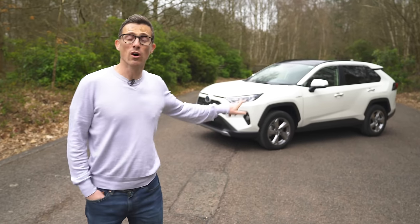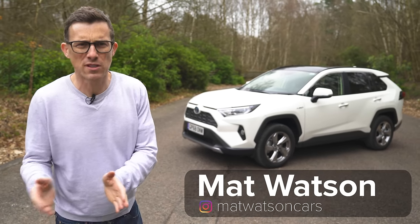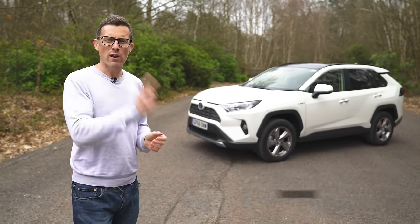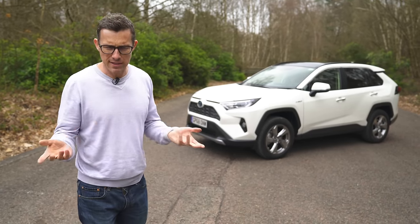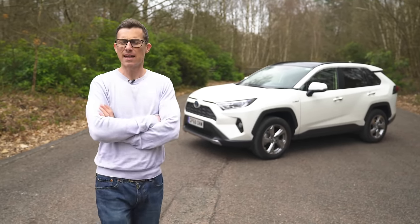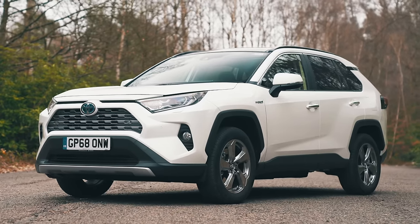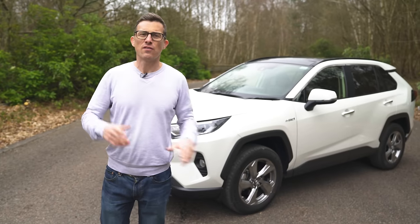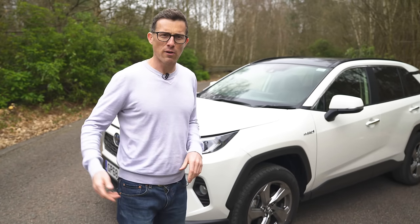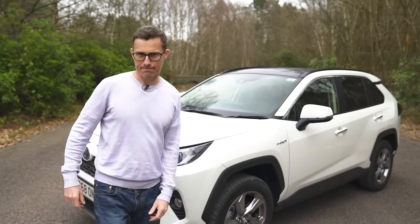This is the new Toyota RAV4. Toyota has renamed what RAV stands for — it used to stand for Recreational Activity Vehicle, which makes sense. Four obviously refers to four-wheel drive. But now they say it stands for Robust Accurate Vehicle, keeping with the fact that this car is tougher. The body is 57% stiffer than the old RAV4.